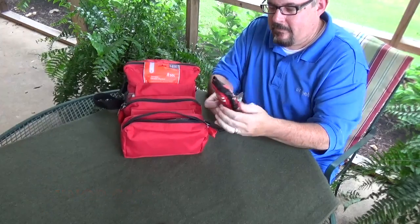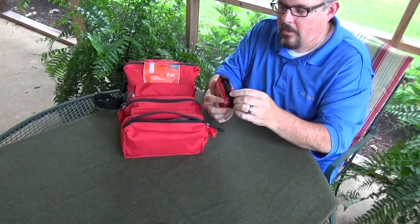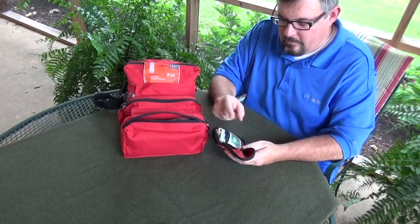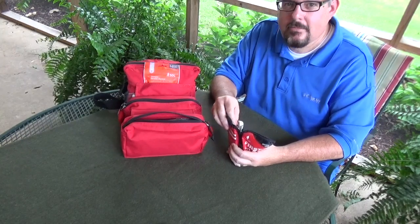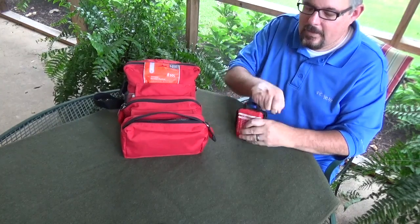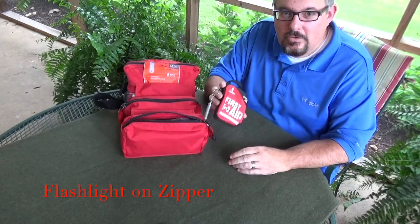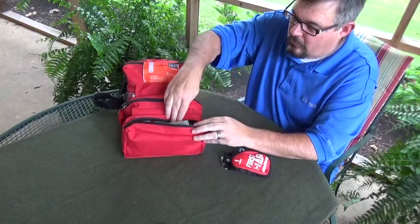Section three is the minor care section — and I keep this small with a little first aid pouch. In here I have alcohol wipes, sanitizing wipes, and various band-aid type bandages for minor boo-boos. This is what you'll use most often — grabbing the small items to fix a small cut or scrape.